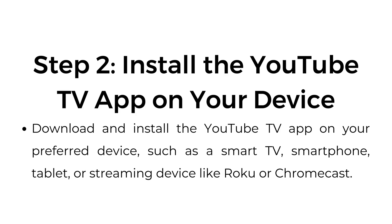Step number two: install the YouTube TV app on your device. Download and install the YouTube TV app on your preferred device, such as a smart TV, smartphone, tablet, or streaming device like Roku or Chromecast.